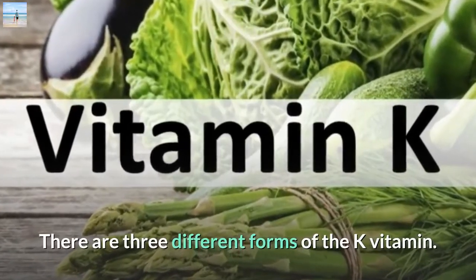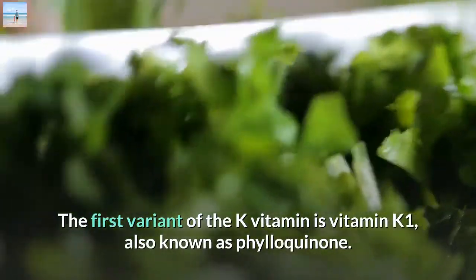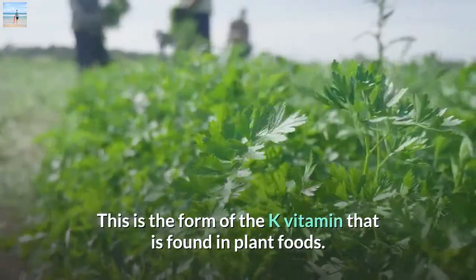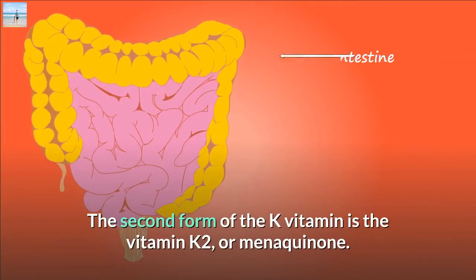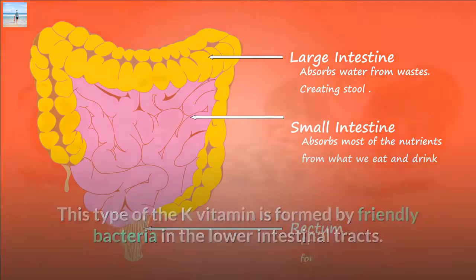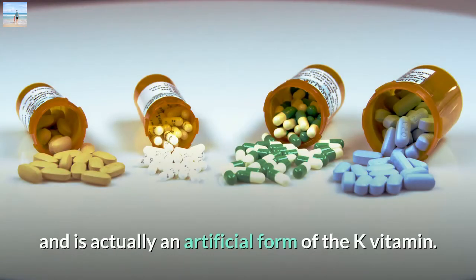There are three different forms of the K vitamin. The first variant is vitamin K1, also known as philoquinone. This is the form found in plant foods. The second form is vitamin K2, or menaquinone. This type is formed by friendly bacteria in the lower intestinal tracts. Thirdly, there is vitamin K3, also known as menadione, which is actually an artificial form of the K vitamin.